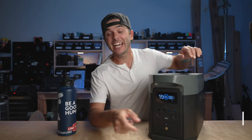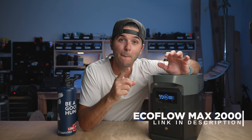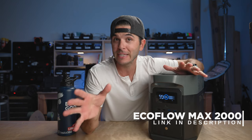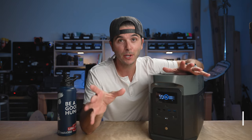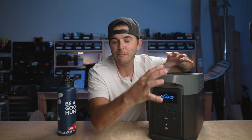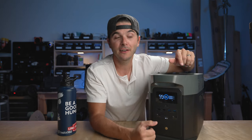Today we are talking about the EcoFlow Delta Max 2000, which I believe is either the best or one of the best portable power stations on the market right now. I'm going to give you 10 reasons why I think that, and we're going to talk about why we are going to be using this as the heart of our adventure van build out.